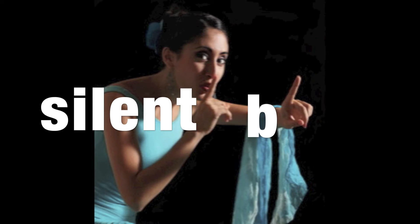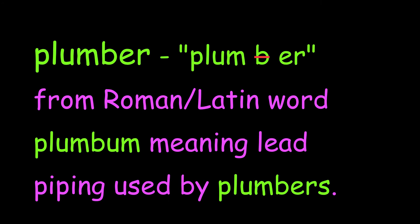Plumber has a silent b in there because it comes from the Roman Latin word 'plumbum,' meaning lead piping used by plumbers.